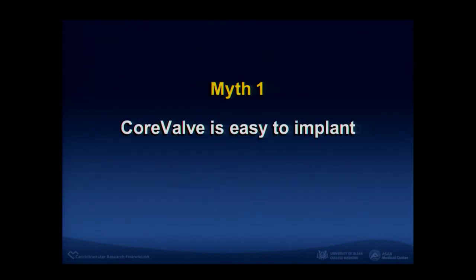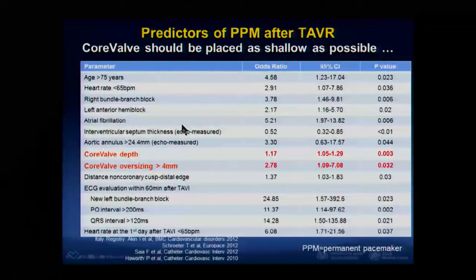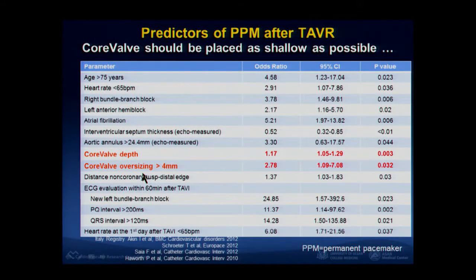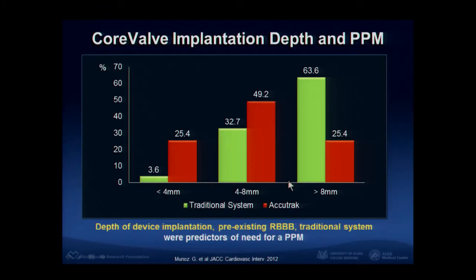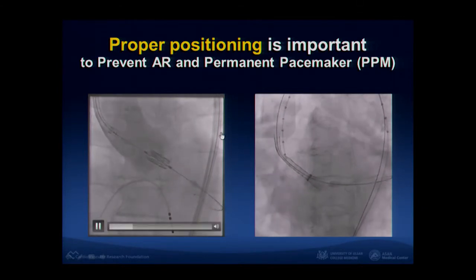One idea about CoreValve is that CoreValve is easy to implant. The long skirt looks more user-friendly, so beginners and some interventional cardiologists think CoreValve is easy to implant. But if CoreValve is implanted very deeply, the risk of permanent pacemaker rate is high. If the valve is implanted below 8mm, the percentage of permanent pacemaker risk is almost half of the patient. So proper positioning is very important.